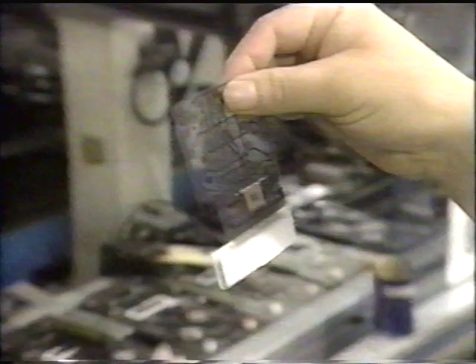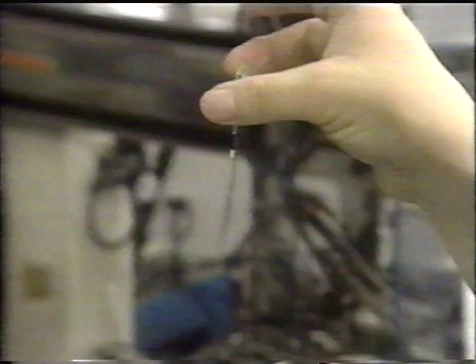An electronic calculator can now be made by pressing several parts onto a wiring sheet. Since wiring and assembly processes are all automatic, human labor is not required.